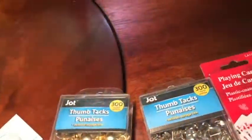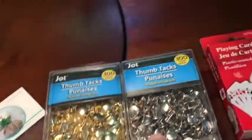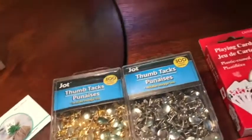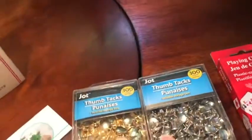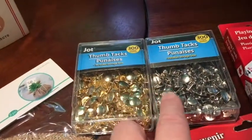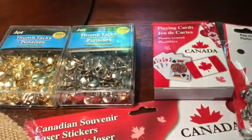I noticed in my thumbtack supplies that I was running low on both the gold and the silver thumbtacks. I use these in different kinds of craft projects and I like to have a lot of them on hand, so I'm replenishing my stock. You get 300 in each box, so that's pretty good.